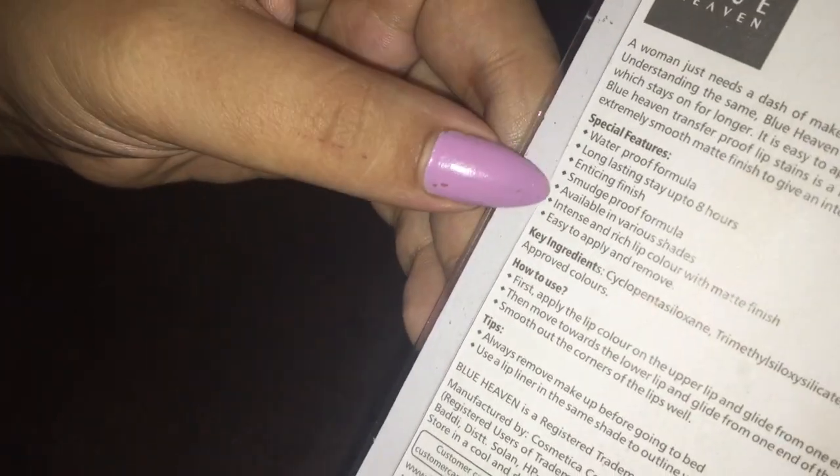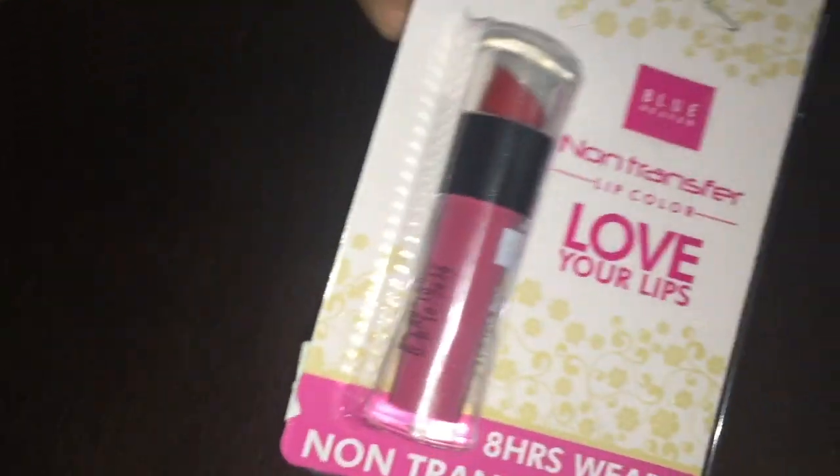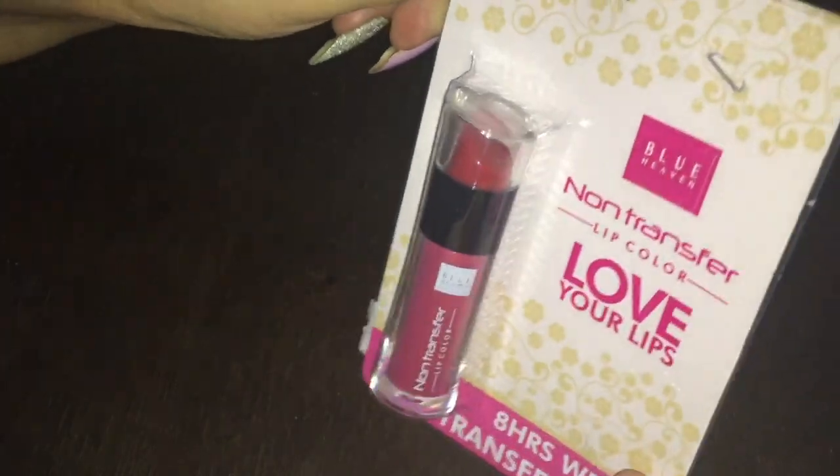So definitely, it does what it says. And the pricing of it is Rs. 205. But I got this on Amazon sale around Rs. 180 or Rs. 185, which is amazing.